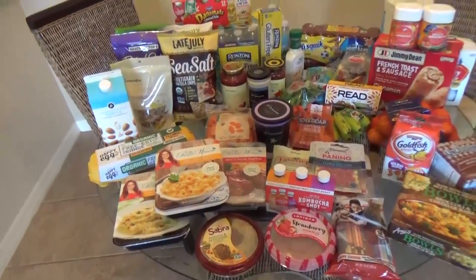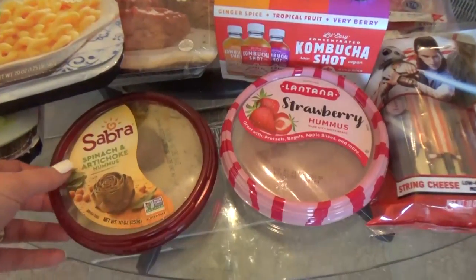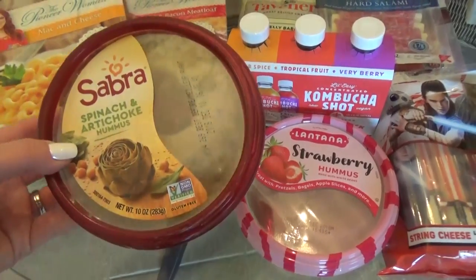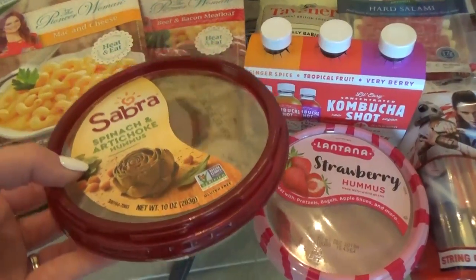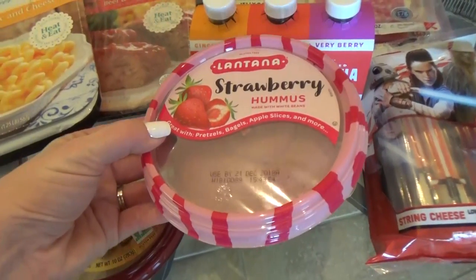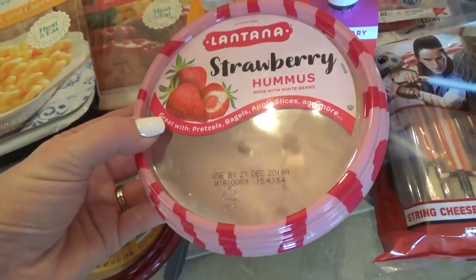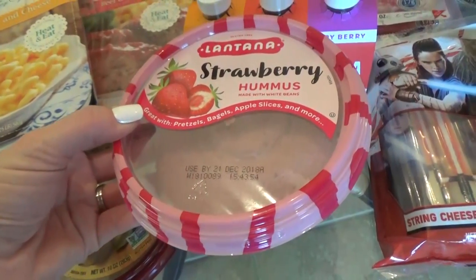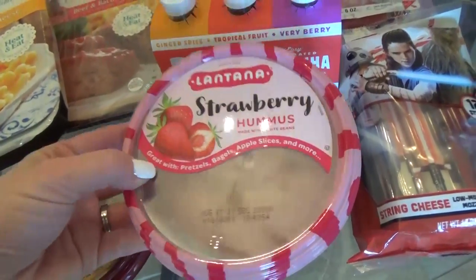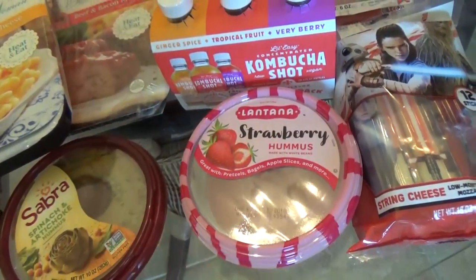Moving on to the items from Publix, starting with some hummus — I love to snack on hummus. This first one is the spinach and artichoke flavor — I've never tried it before, but I love artichokes usually so I think we'll like it. I also got this really interesting strawberry one. Never tried this before — it's not supposed to be super sweet. It says it's great with bagels, pretzels, apple slices, and things like that. It's strawberries and white beans, so I don't know — could go either way.